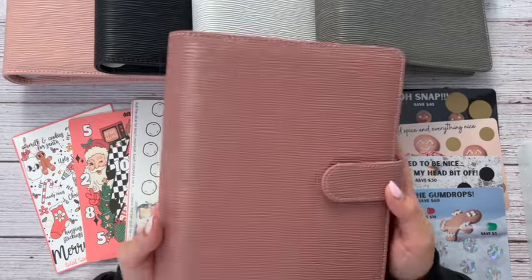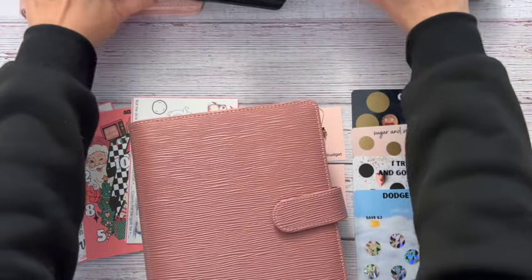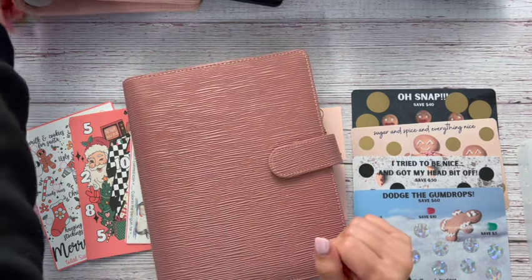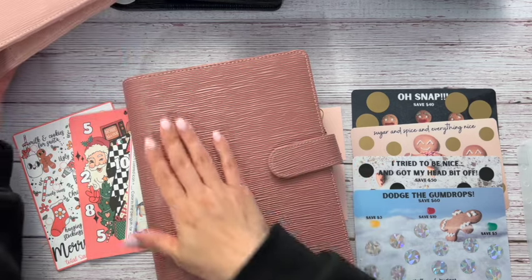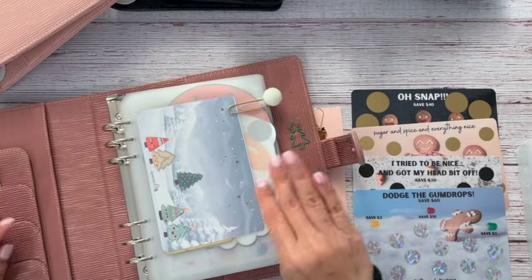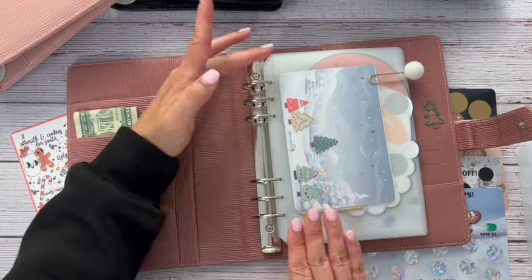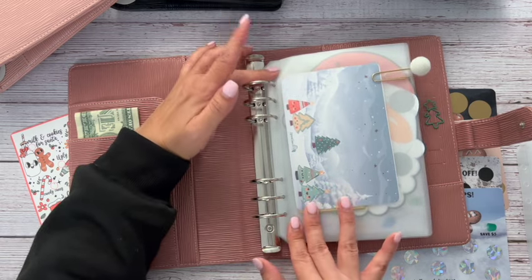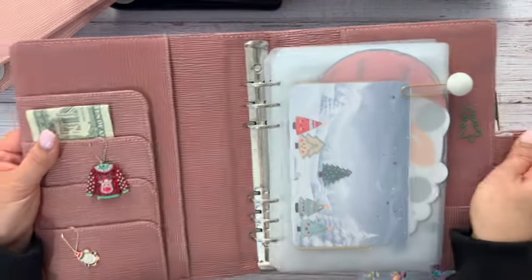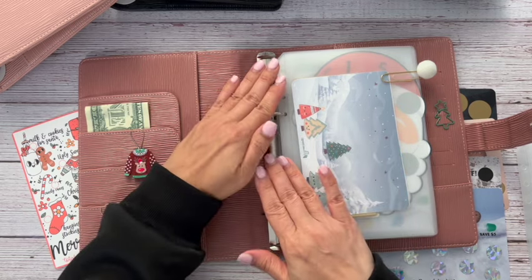This is my Christmas binder. This binder is a berry color, so I'm going to show you guys the colors first and then we'll get into everything else. This is the berry and it is really, really pretty and cute. It has these huge rings so it holds a lot of envelopes, challenges, and money. They are pretty big — maybe 18 millimeters — with big rings.